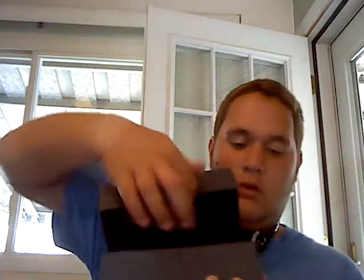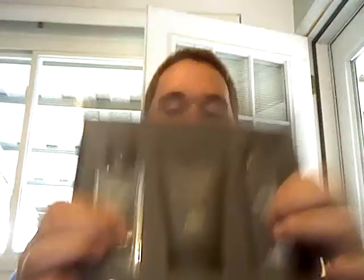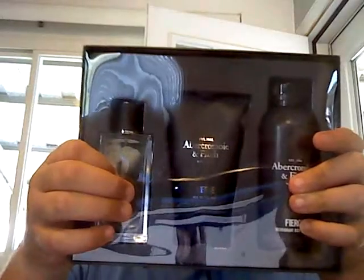There we go — take a look. Here you have the body spray. I have enough of those but not this particular one, so that's pretty good. Here's the Abercrombie and Fitch Fierce hair and body wash. And the reason why I bought this set is for the cologne.